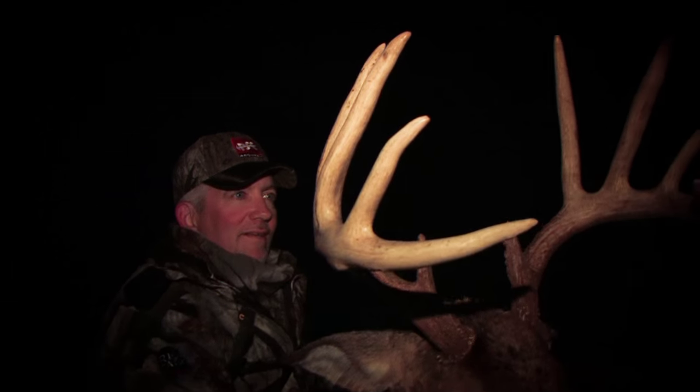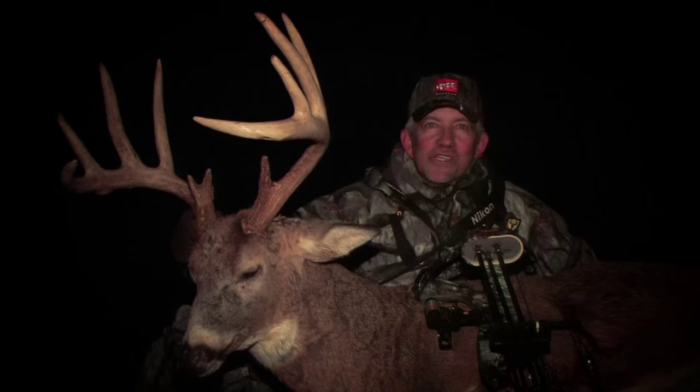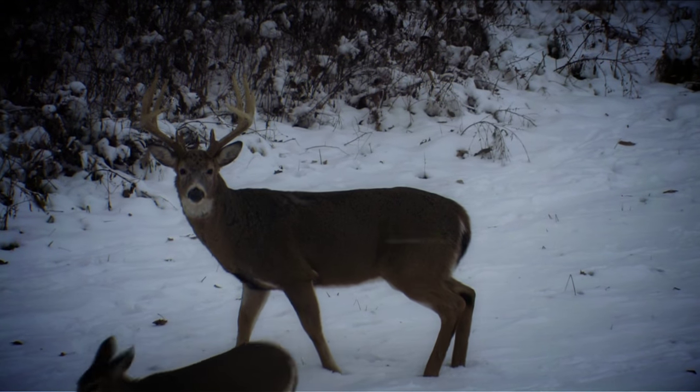It worked out just absolutely great. Here it is after Missouri's firearm season and we're hunting with archery tackle. It doesn't get any tougher than that. Doesn't get much better than that — a big buck, up close and personal, snow on the ground. Awesome.